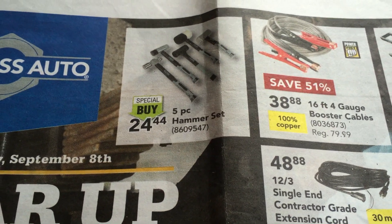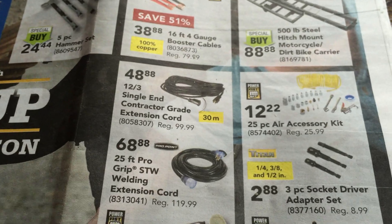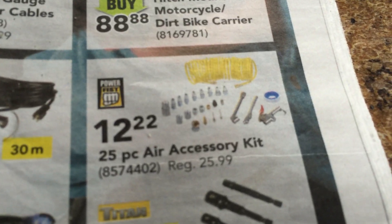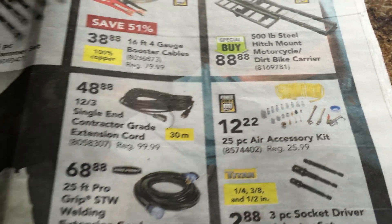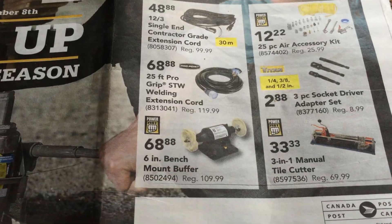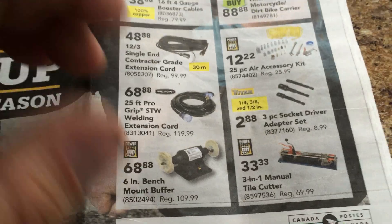So we're going to have a little look, if she'll focus for me. The front page — 125-piece air accessory kit, that's kind of cool. I don't really like those kind of blowers though; I like the long handy ones with the wand kind of thing. Six-inch bounce mount buffer — nah. Tile cutter — nah.